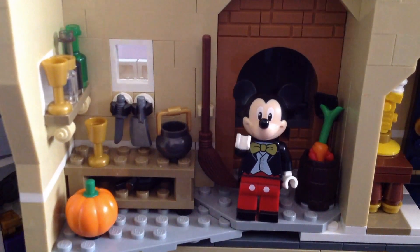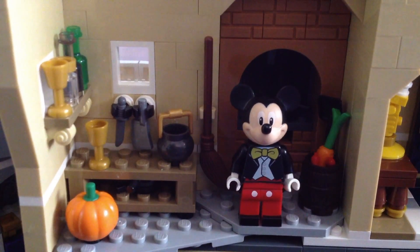This is Chef Louis' kitchen from The Little Mermaid. If you see Sebastian, please don't catch him. You also don't want to get cooked.